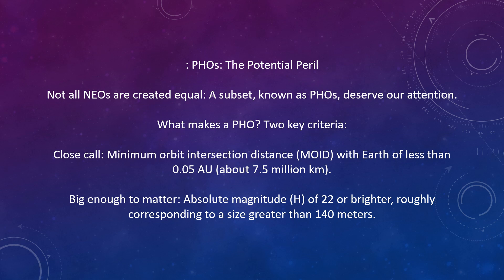Potentially hazardous objects: the potential peril. Not all near-Earth objects are created equal. A subset known as potentially hazardous objects, or PHOs, deserve our attention. There are two key criteria: close calls — minimum orbit intersection distance, MOID, with Earth of less than 0.05 AU, that's about 7.5 million kilometers — and big enough to matter: absolute magnitude of 22 or brighter, roughly corresponding to a size greater than 140 meters.